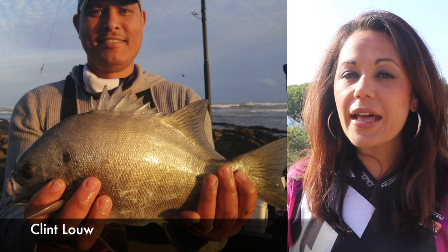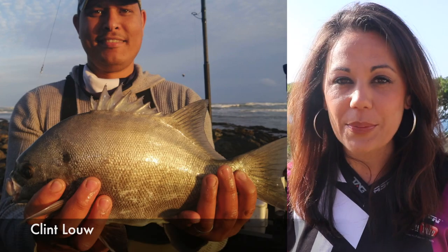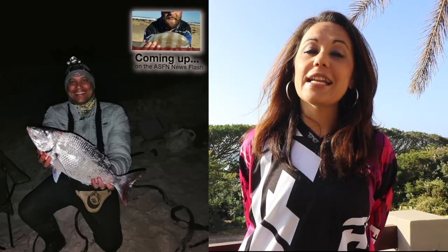We kickstart this week's ASFN Newsflash with Clint Lowe, who went targeting Galyun and managed to catch a beautiful 36cm Galyun on red boat at Strunfontein Pavilion, Cape Town. He was using his ASFN sabiki and 50lb braid. Later in the week he also headed out to Uffebach where he managed to catch a beautiful Steenbrass, on 50lb braid and his ASFN Equinox.